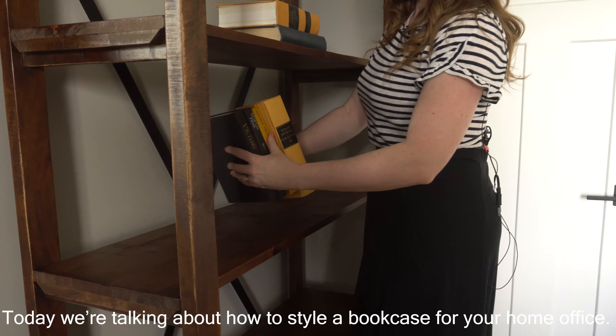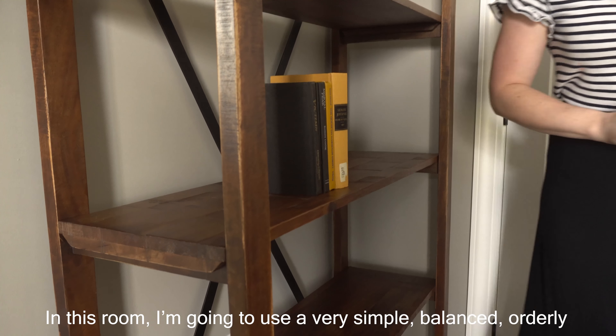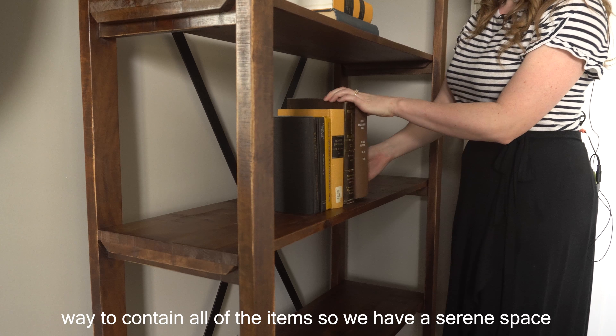Welcome to the Furniture Mall of Kansas tips and tricks. My name is Sarah Williams, visual storyteller. Today we're talking about how to style a bookcase for your home office.